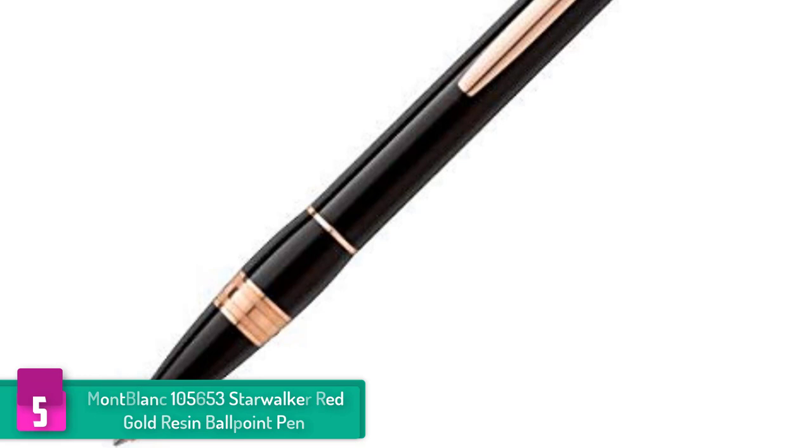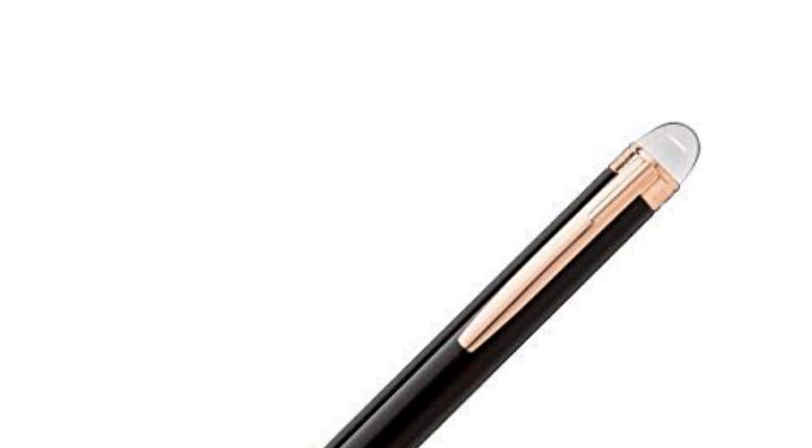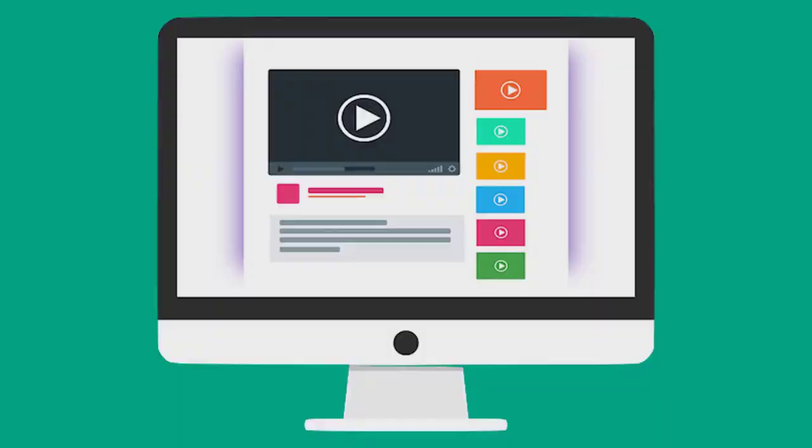No wonder why the pen is used by renowned persons including several presidents across the world. This pen adds the elegance of red gold to a black precious resin to come with an exciting design. It also features a white emblem that floats in a unique transparent dome, emphasizing the silhouette of the writing instrument, which is also gold plated. Check out the description for more information and the latest price.